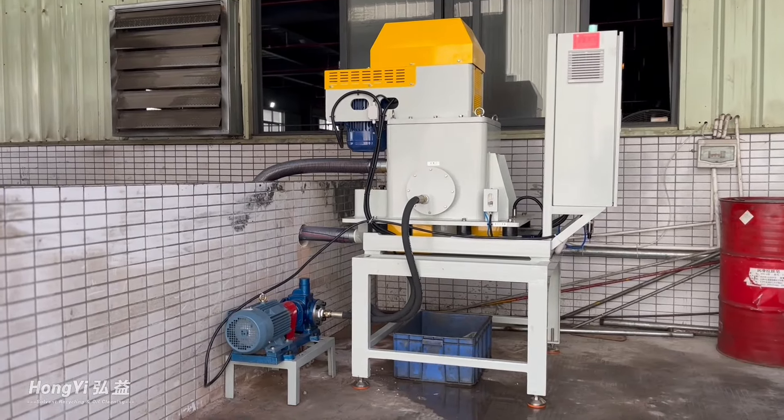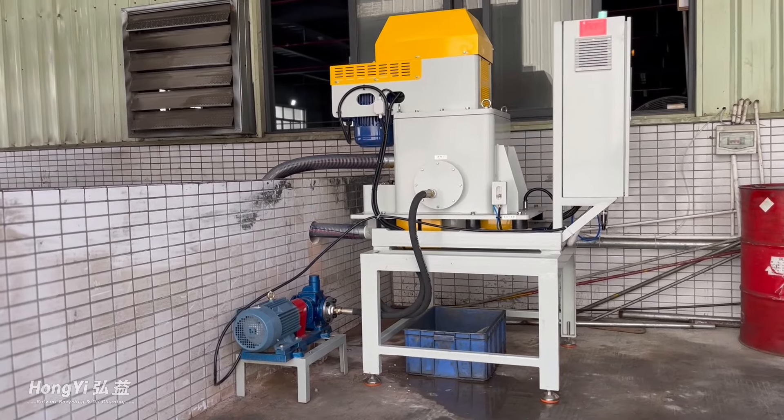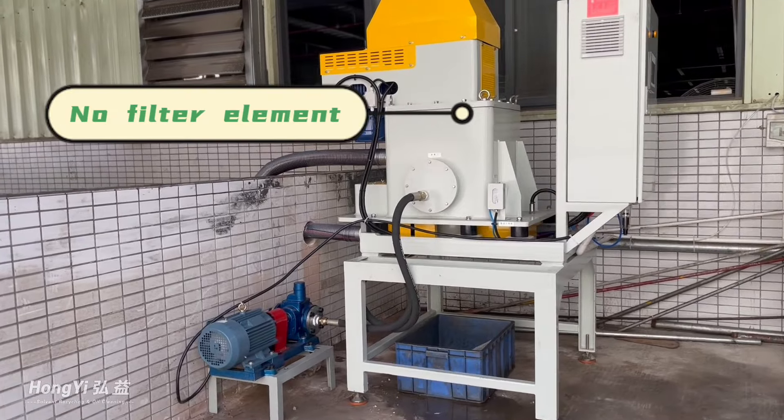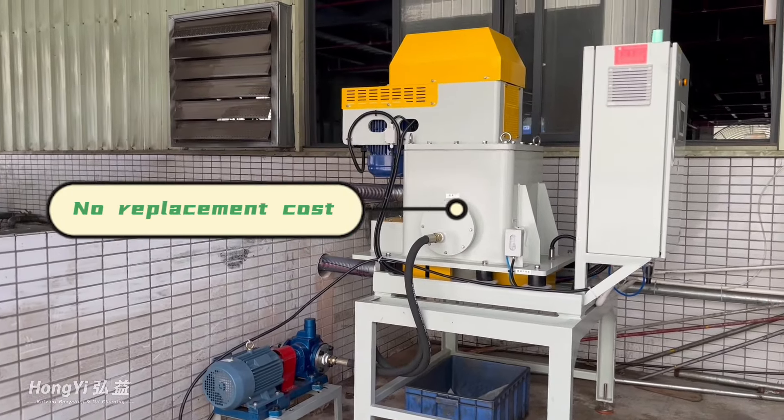The centrifugal oil cleaner can remove very fine particles of impurities from oil or industrial fluid by centrifugal force. It runs automatically, without a filter element, and without replacement cost.